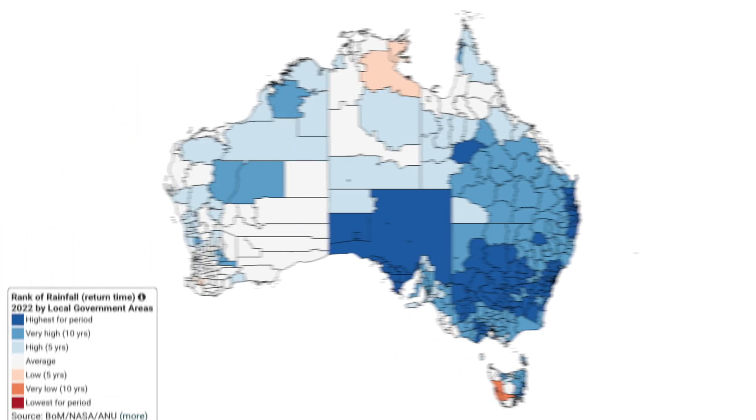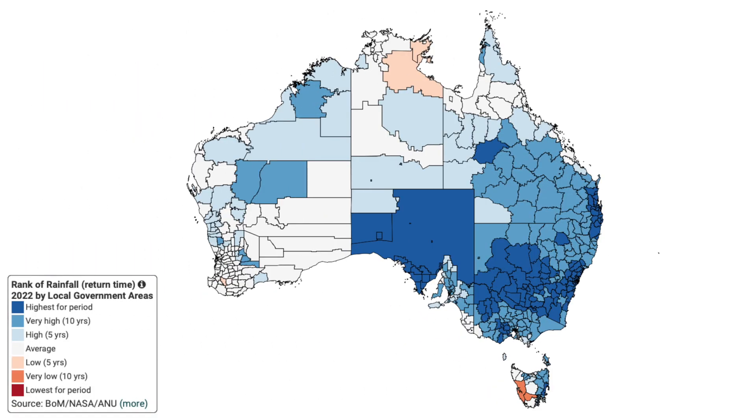Not all parts of Australia received high rainfall last year, with areas such as the Top End, inland Western Australia and Western Tasmania missing out.